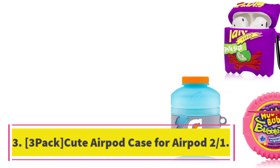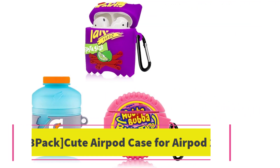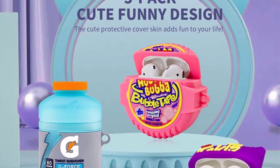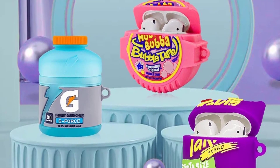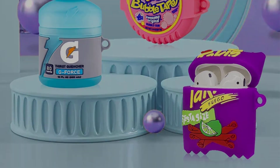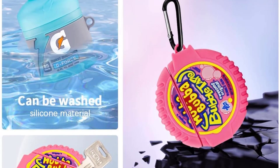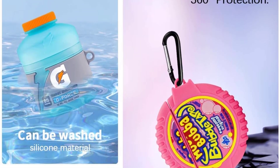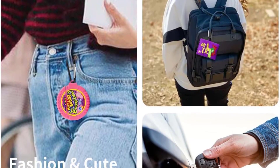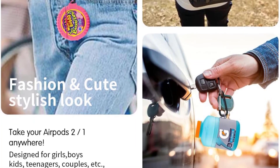Number 3: 3-Pack Cute AirPod Case for AirPod 2 and 1. This is a set of three silicone protective covers that precisely fit the AirPods 2 and AirPods 1 charging case. The 3D cartoon designs include bubble gum, sport water, and purple potato, giving your AirPods a fun, stylish look. The cases offer reliable protection against dust, dirt, scratches, and impacts, and come with keychains for easy carrying. Ypingia provides quality assurance with a replacement or refund for all quality-related issues.